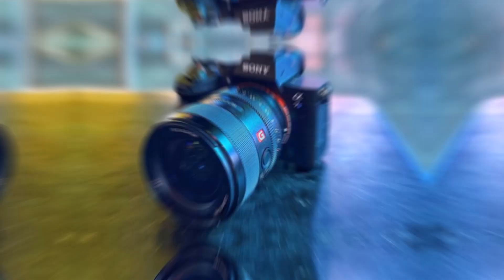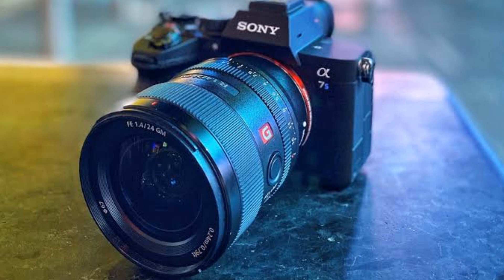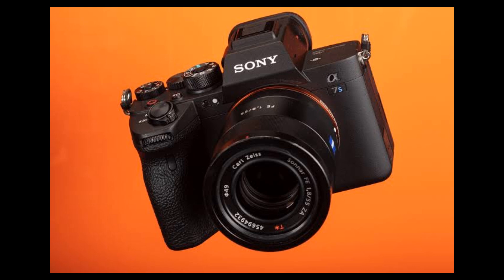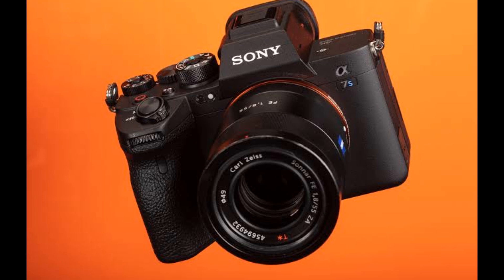Our first pick is the Sony A7S III. This camera is perfect for low-light environments and produces high quality 4K footage. It has a 12.1-megapixel sensor that captures incredible detail and offers excellent dynamic range. The camera also has impressive autofocus capabilities and can shoot up to 120 frames per second, making it perfect for slow motion shots.